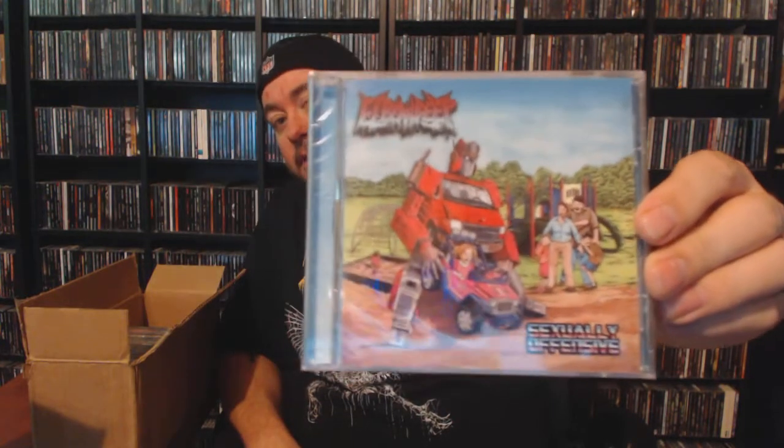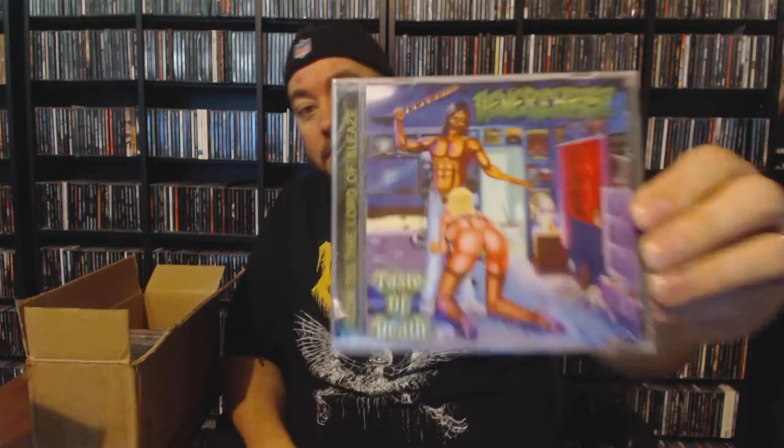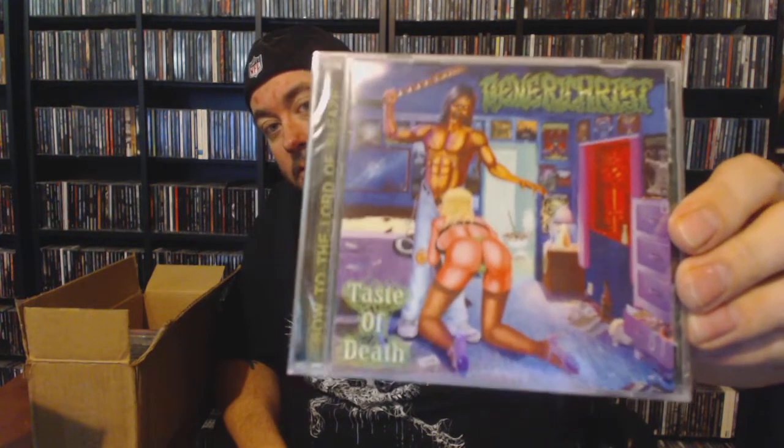He is a huge advocate of this. I have listened to some of it — it was some pretty good slammy type death metal from what I remember. Next up we have Genera Christ with 'A Taste of Death' — that looks pretty wild, I have no idea what to expect on this one.